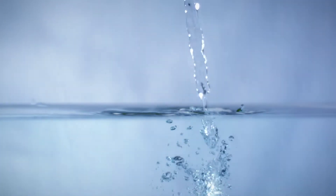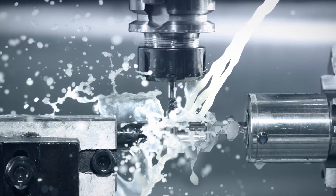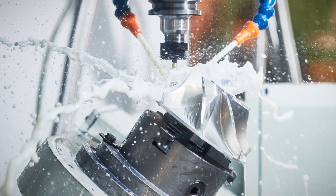The need for pure water is universal, which is why high purity water solutions are growing more and more critical for businesses needing to maintain processes centered on accuracy and quality.